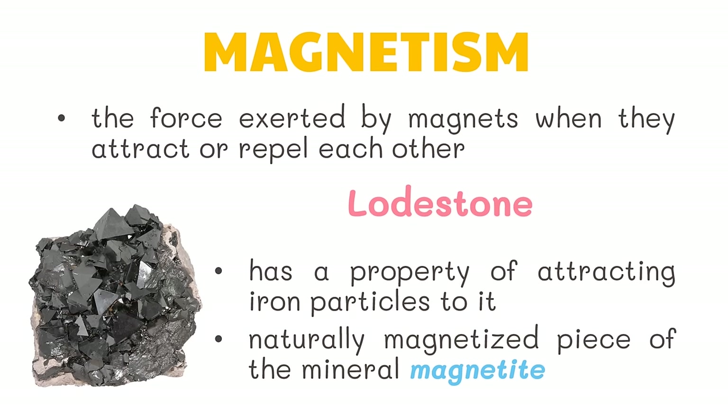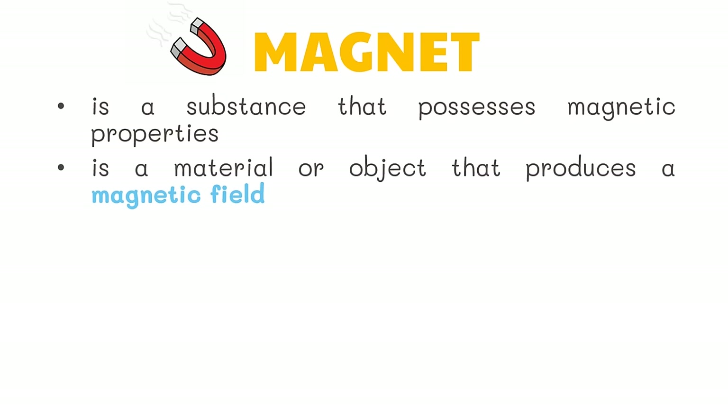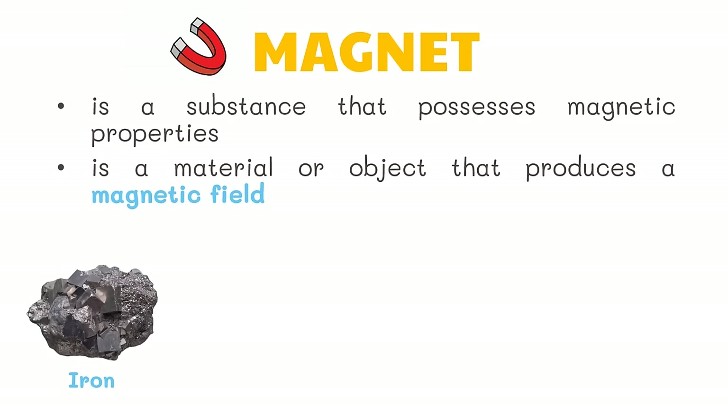Today, the lodestone, or the natural magnet, is no longer familiar in the study of magnetism because practically all magnets nowadays are artificial. A magnet is a substance that possesses magnetic properties. It is a material or object that produces a magnetic field. It attracts iron and faces the same direction when moving freely.